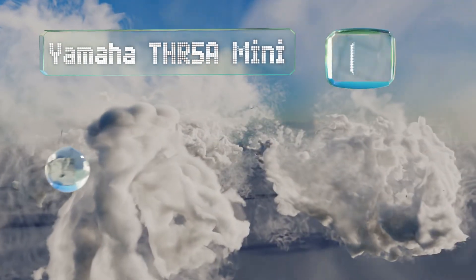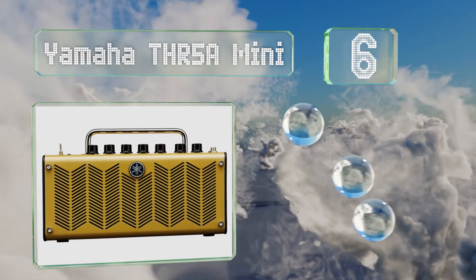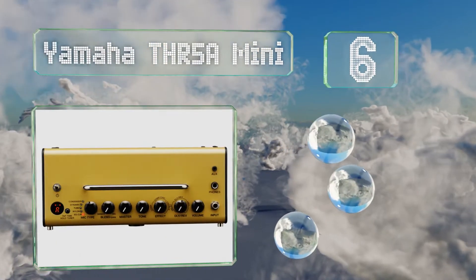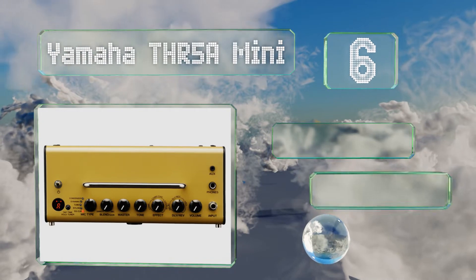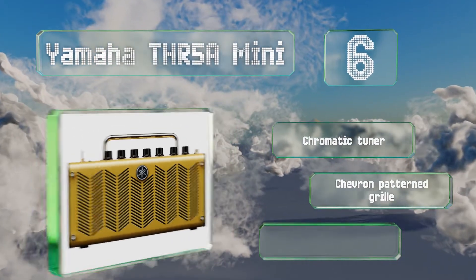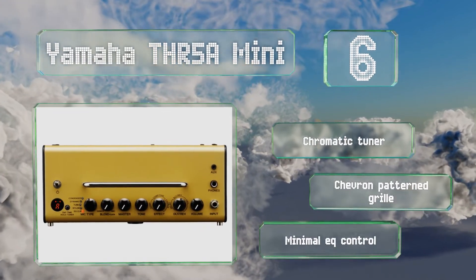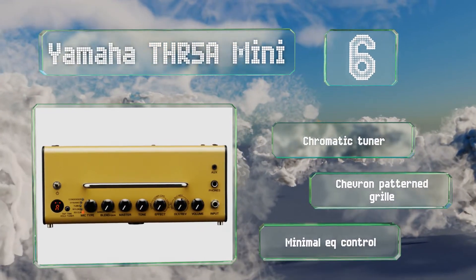Coming in at number six on our list, the Yamaha THR 5A Mini is a light, highly portable option ideal for practice spaces or small venues. It features a single quarter inch input channel with a basic tone knob, microphone style selection, and an auxiliary output for use in a studio. It's equipped with a chromatic tuner and a chevron patterned grille, however it offers minimal EQ control.